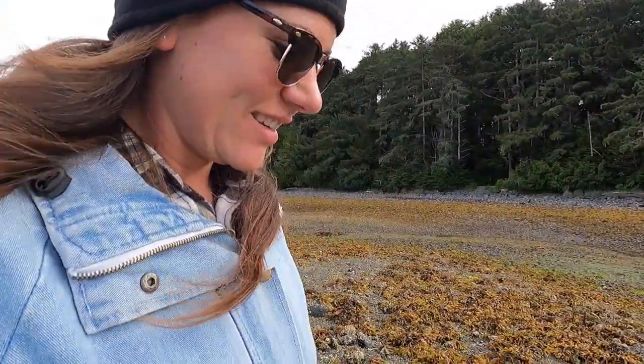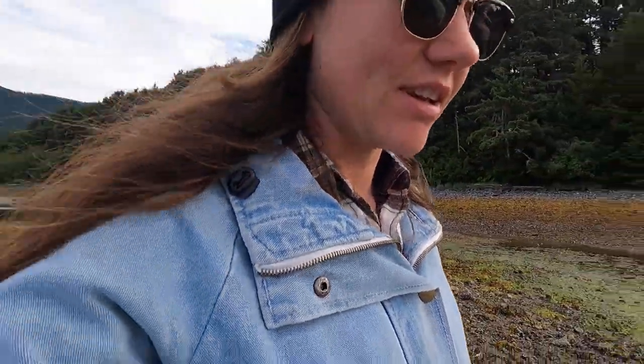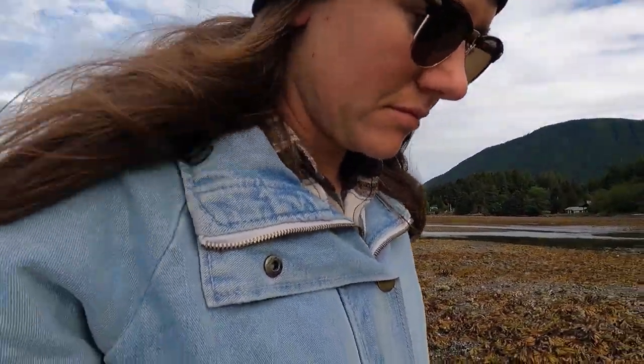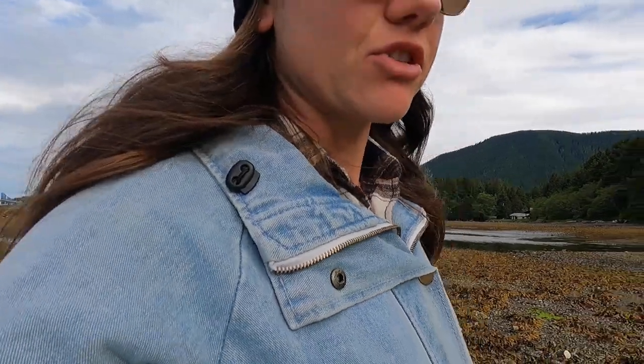I am actually really surprised that that did not get these socks wet. These are very old hiking shoes and by no means are they waterproof, but my feet are still dry.